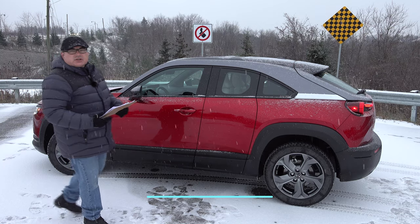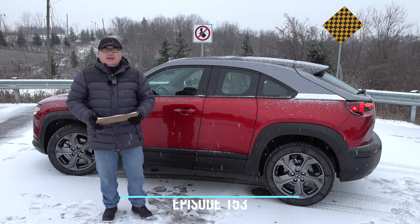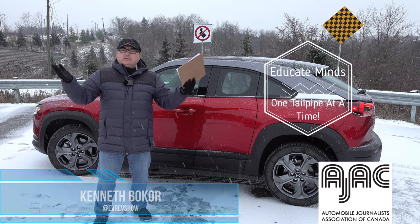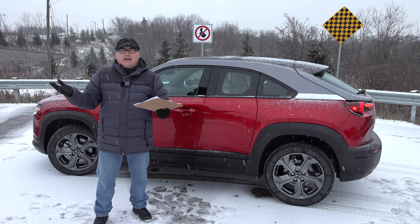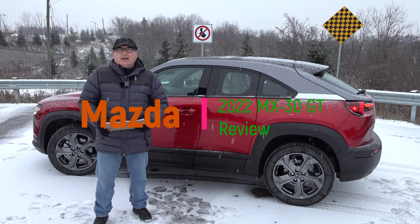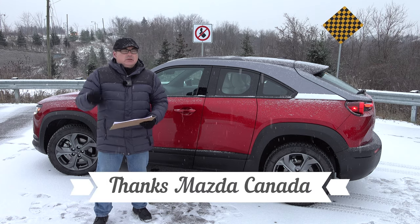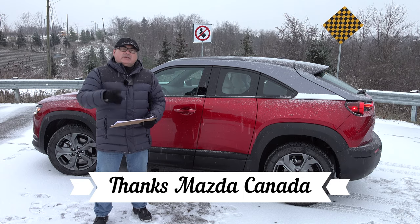Welcome to this edition of the EV Revolution Show. My name is Kenneth Bocore, your host. Be it sleet, rain, snow, or blizzard, I'm out here doing reviews for you. It's a beautiful wintry day today and I've got a Mazda MX-30, 2022 model, brand new for Canada and some states starting in California. I want to thank Mazda Canada for lending me this vehicle for a couple of days.